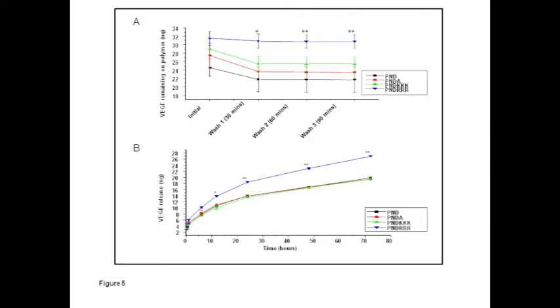We then looked at the ability of these heparin-modified hydrogels to bind and release vascular endothelial growth factor. The hydrogels were loaded with heparin and then with VEGF, and the strength of VEGF binding was examined by extensively washing the hydrogels. The arginine-modified hydrogel retained the most VEGF under washing conditions, and we demonstrated that accordingly it released the most VEGF over three days.